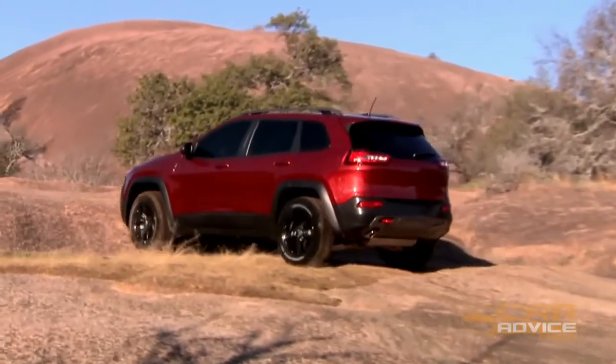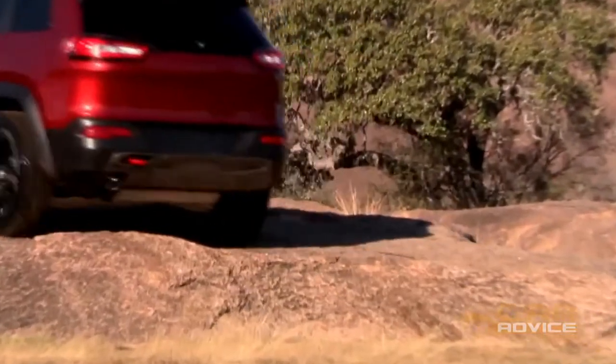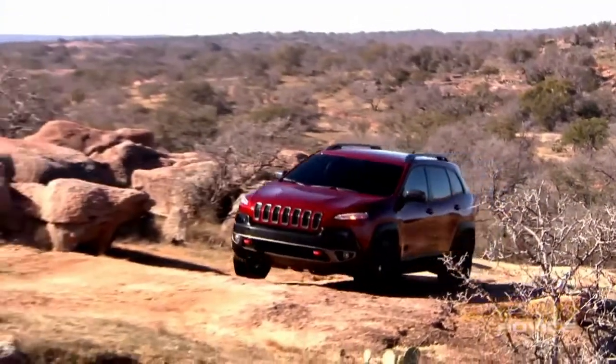The previous Jeep Cherokee was a bit forgettable, but our first impressions overseas suggest the latest version will be worth adding to your test drive list if you're in the market for a mid-sized SUV.